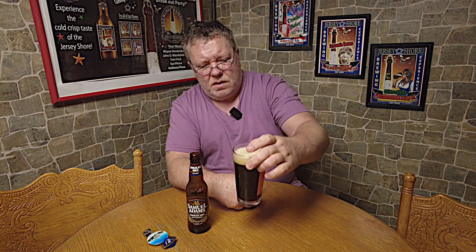Looks pretty good. It is very dark, similar to a Guinness. Nice head on it — frothy. Retention looks good. Creaminess. Well, let's try it.